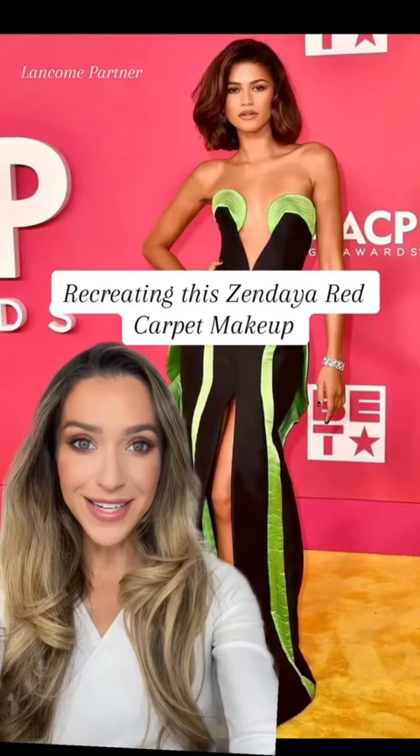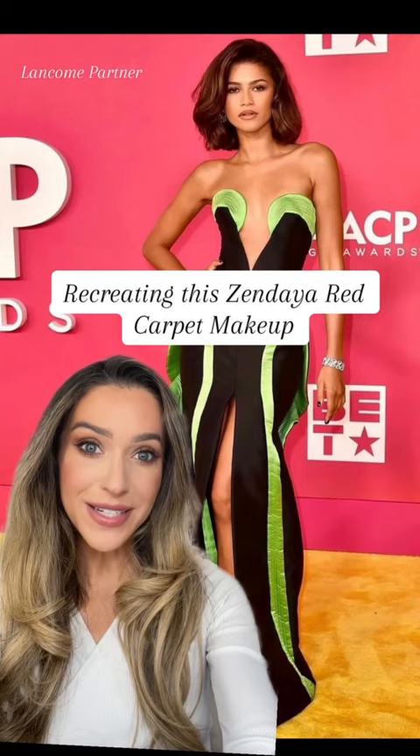If there's one thing Zendaya is going to do, it is slay a red carpet. I have the complete makeup product breakdown, so let's get into it.